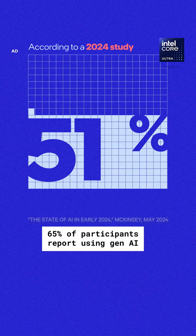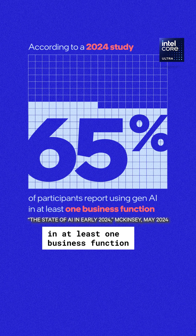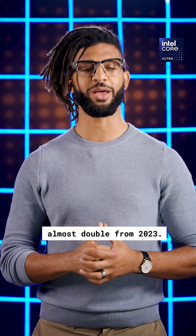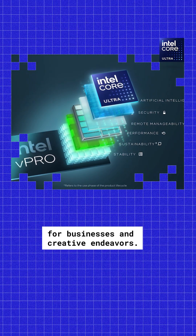According to a 2024 study, 65% of participants report using Gen AI in at least one business function, almost double from 2023. Growing AI demands require robust tools for businesses and creative endeavors.